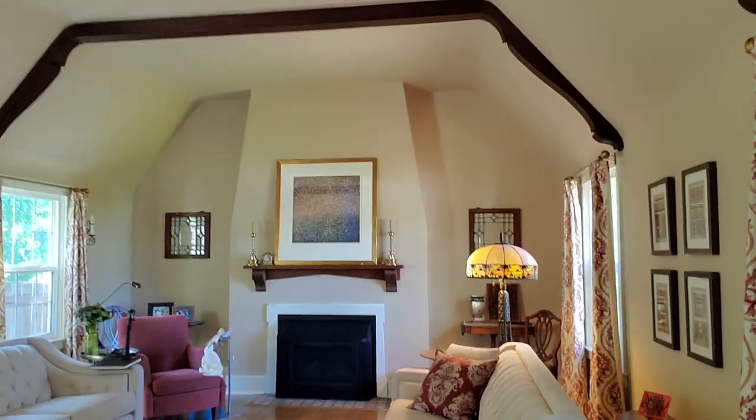But when we first walked through the house, it was this beautiful amazing living room that just completely won me over. I'm going to turn it around and show you the living room.